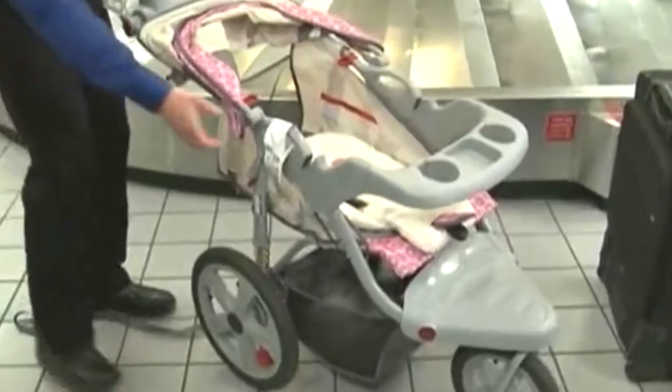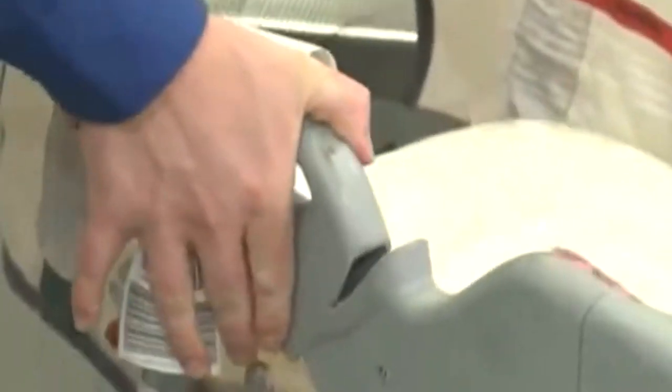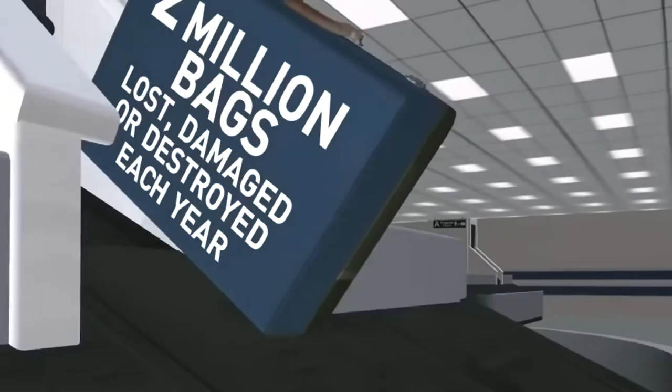And if the boom in repairs and travel insurance claims in our workshop after every holiday season says anything, it's that baggage handlers aren't always that careful, so taking steps to properly protect your stroller is important.